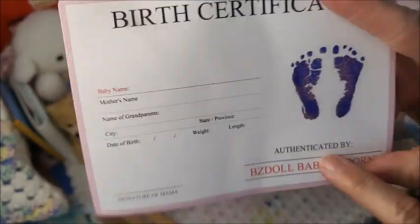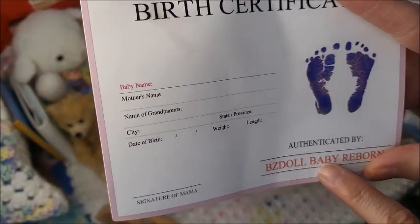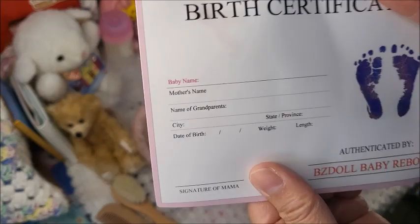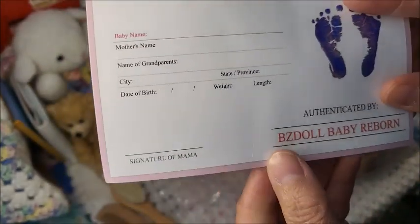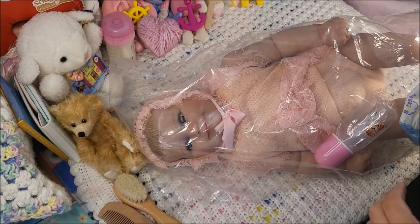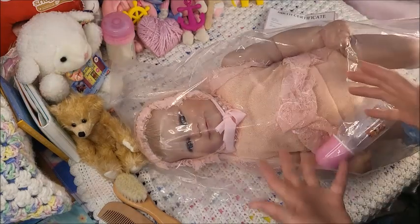I still will say that I do have friends who bought from this store before. This is the first time I think I have, but I do have close friends that trust this store a lot. So the BZ Doll Baby Store — the baby reborn. Sorry, I really thought this was NPK, it wasn't, but she's huge.